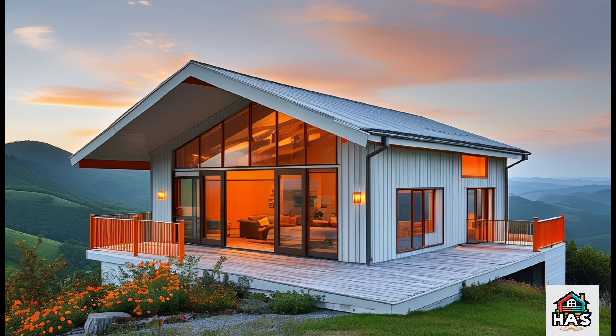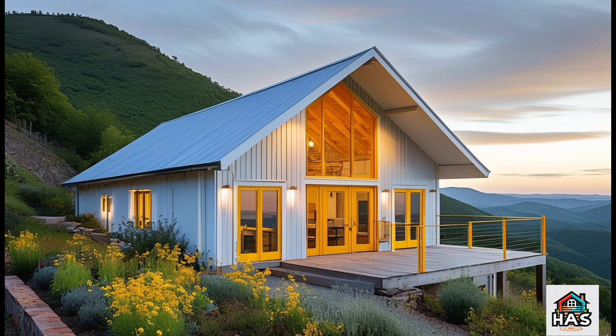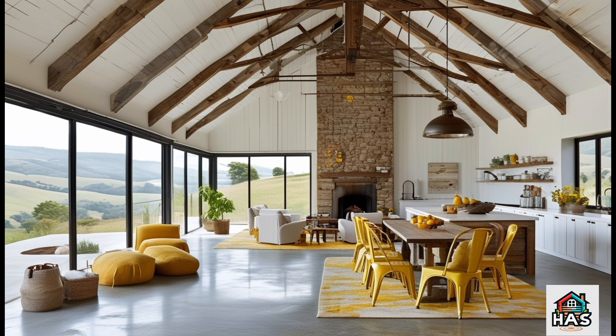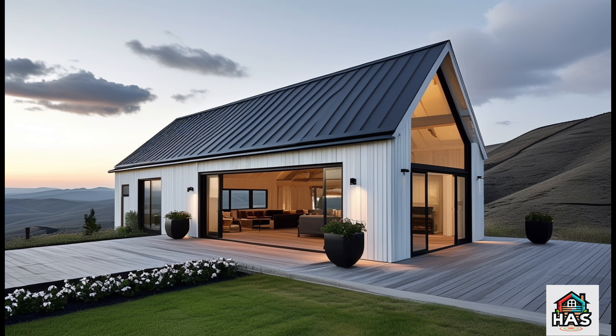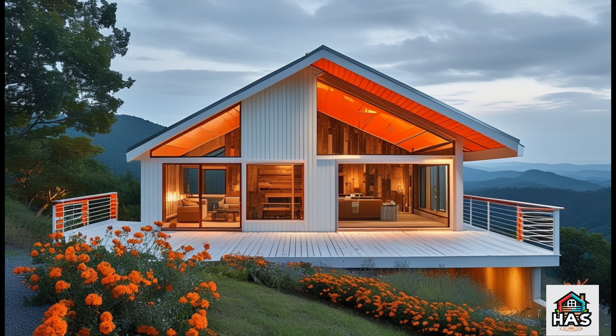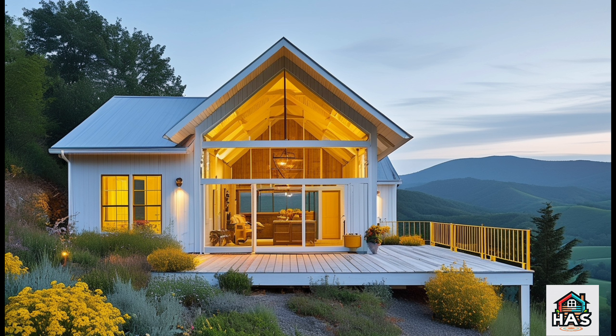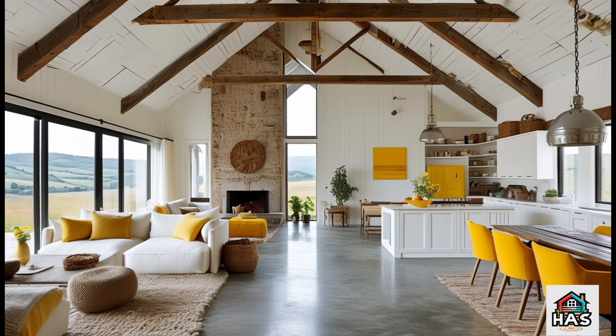So what exactly sets a Hill Barn Dominium apart from the standard Barn Dominium designs you might see? For one, it's the landscape. Hillside locations automatically bring out a more dramatic look and feel, almost like the house is a natural extension of the land. Plus, building on a hill can give you access to those sweeping panoramic views that a flat lot just can't provide. Imagine gazing out from your living room or bedroom and having an unobstructed view of rolling hills, valleys, or even a distant lake or mountain range. Pretty dreamy, right?